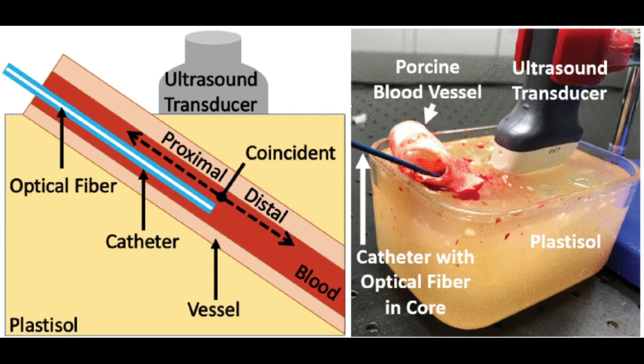Additionally, this current visualization technology requires ionizing radiation, which can be harmful to both the patient and the doctor.